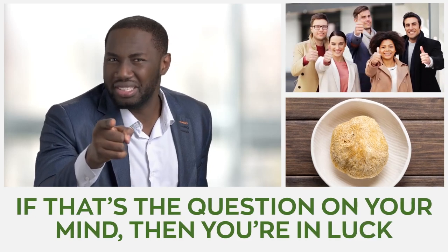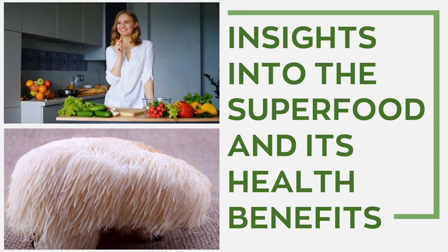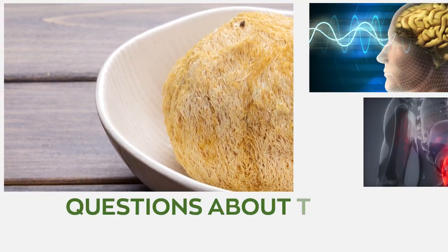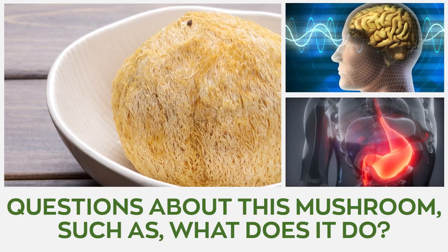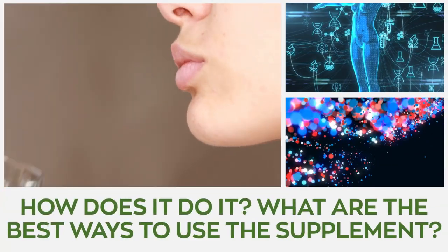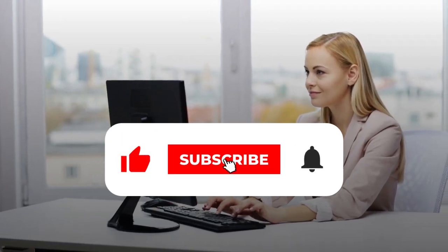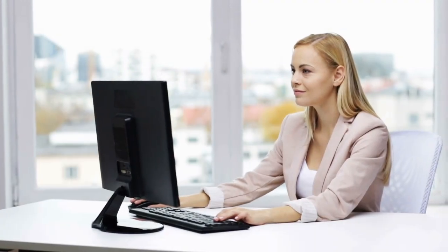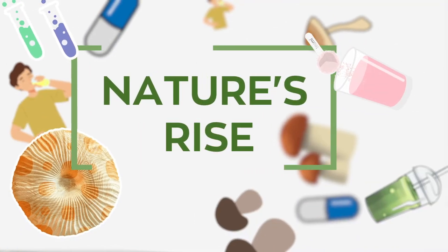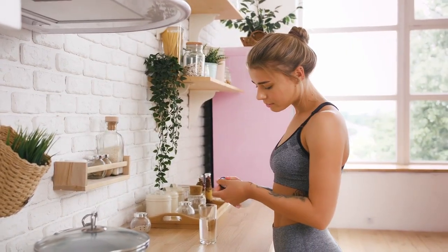If that's a question on your mind, you're in luck. Today's video will give insights into this superfood and its health benefits. I'll also be answering essential questions such as what does it do, how does it do it, and what are the best ways to use the supplement. This video is presented by Nature's Rise, your number one health and lifestyle channel.